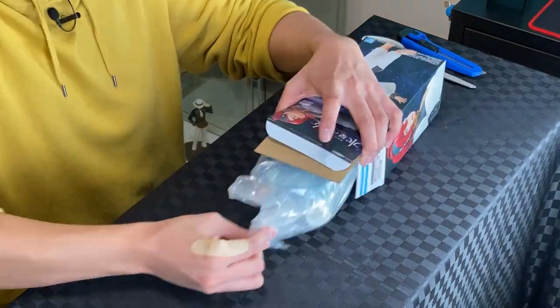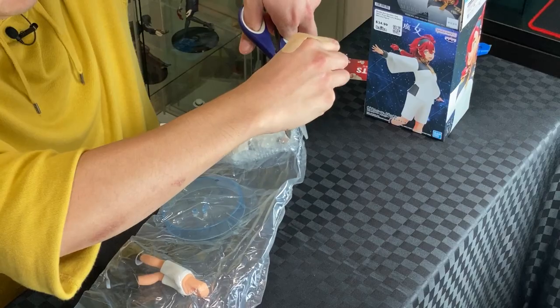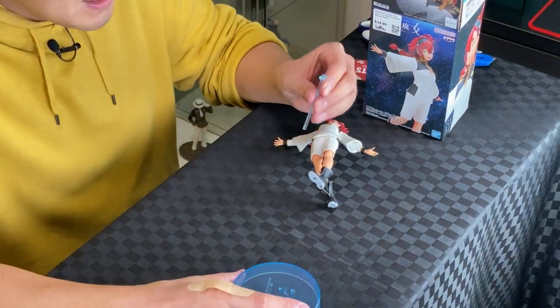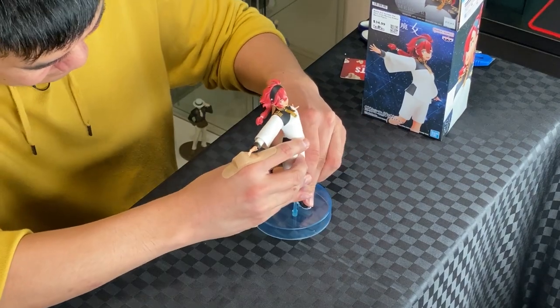There we go — looking pretty good. Let's cut the plastic. Attach the legs to the body, then attach the stand to the base, and then the legs to the pegs on the base.